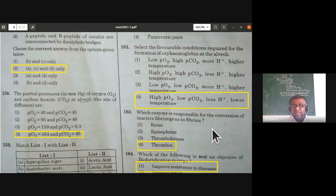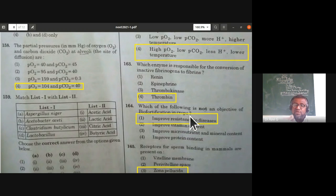Which of the following is not an objective of biofortification in crops? Improving resistance to diseases is not an objective of biofortification. Improving vitamin content, micronutrient and mineral content, and protein content are all objectives. But disease resistance is not an objective of biofortification.